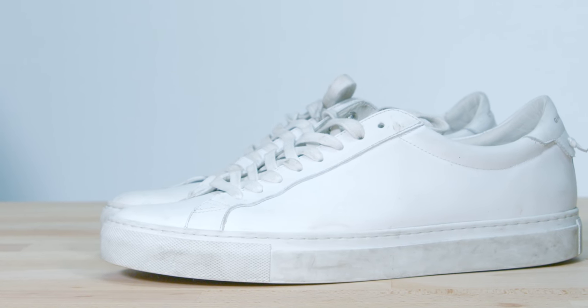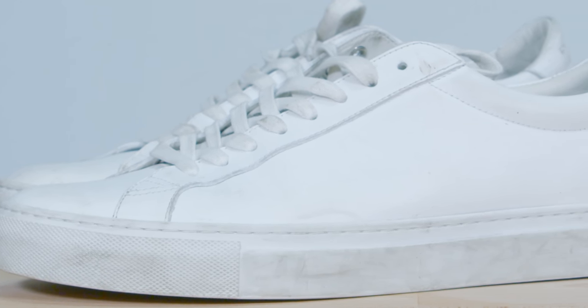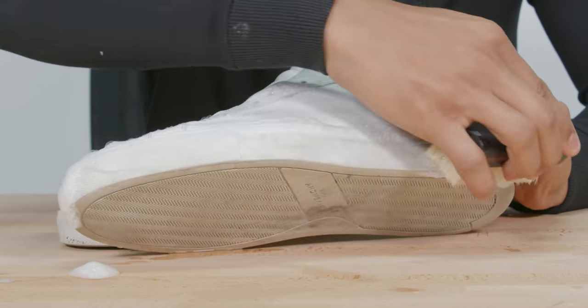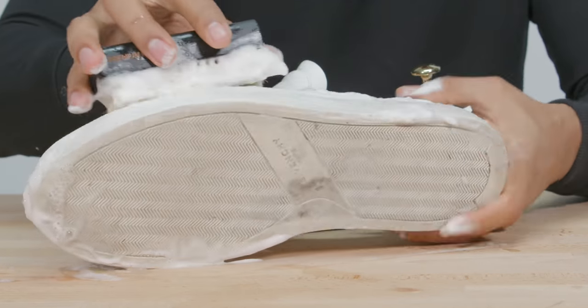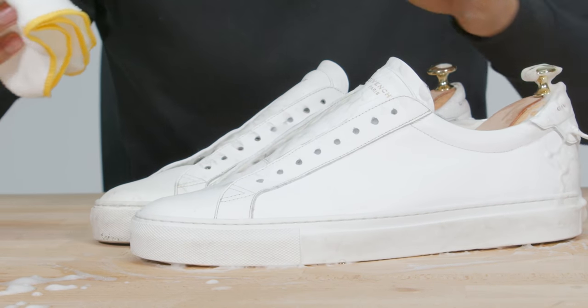Number one: you know those old dirty sneakers that you probably want to get rid of because they're disgusting? Don't do that just yet. Just bring them back to life. The first thing you're gonna want to do is clean them up. You can find cleaning kits all around. I like to use different ones — this one in particular is one of my favorites. I use it all the time and it gets the job done.